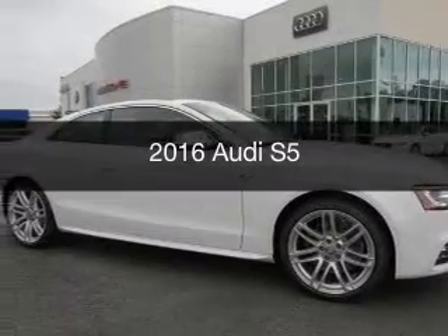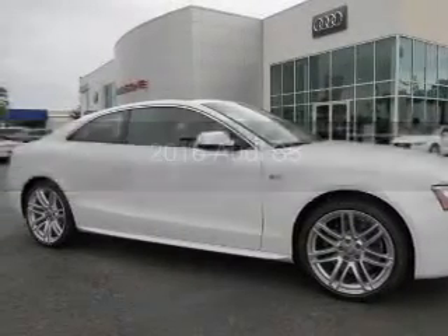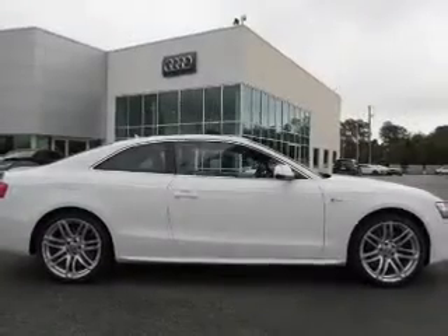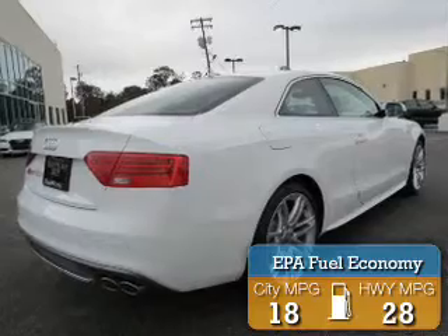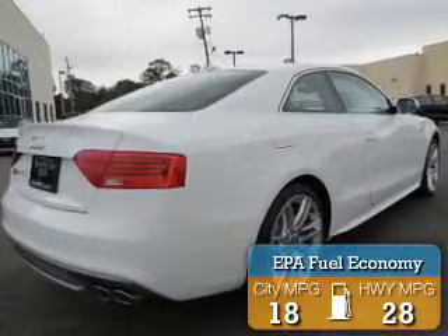This is a new 2016 Audi S5. It's powered by all-wheel drive, engine, and an automatic transmission. Great fuel efficiency saves you money by requiring fewer trips to the gas station.